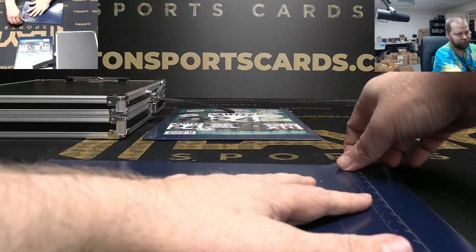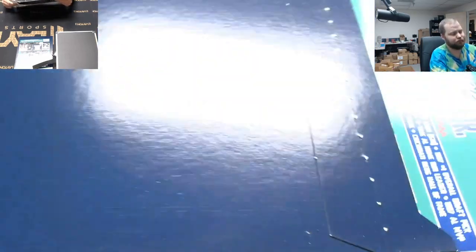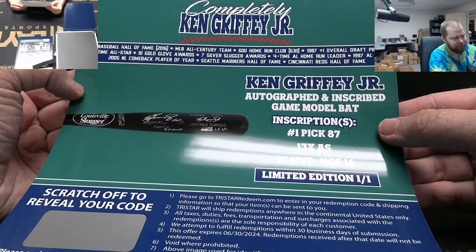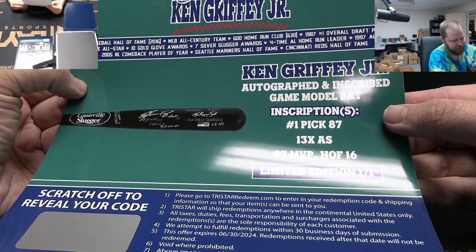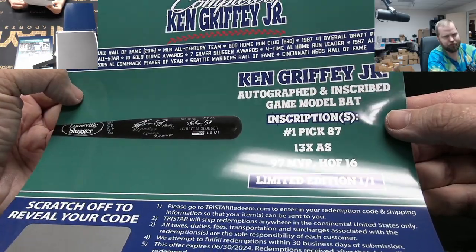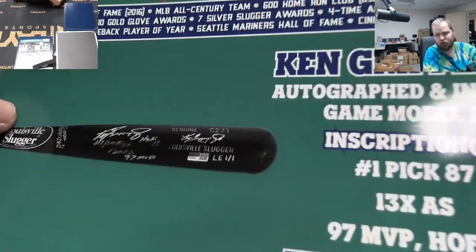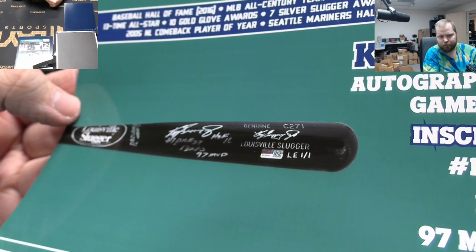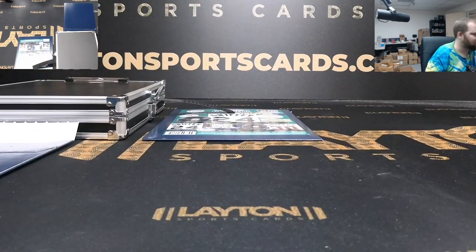Next one. One of one! Ken Griffey Jr. autographed and inscribed model bat with inscriptions: 'Number One Pick 87,' '13-time All-Star,' '97 MVP,' 'Hall of Fame 16' — technically four inscriptions. And it's got the LE one of one, and numbered. One of one bat!